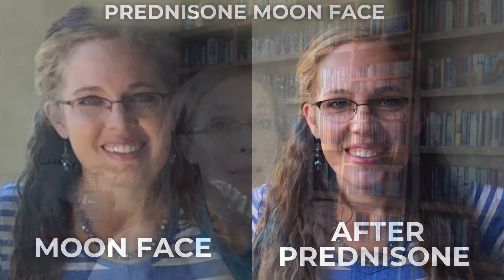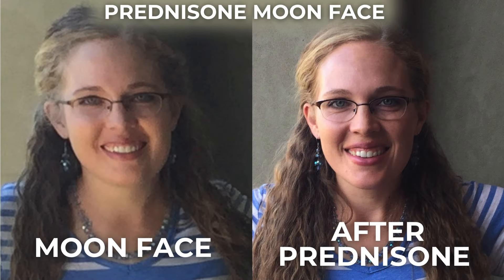I personally took prednisone and I personally gained weight, and it was not fun. So I went on a mission to understand what's causing that weight gain so we can figure out what we can do about it.